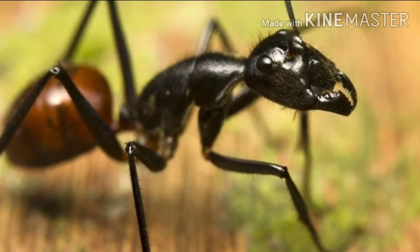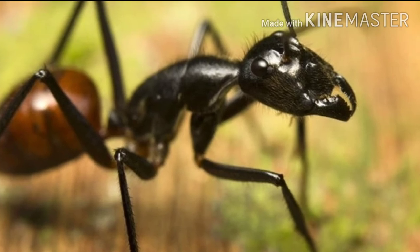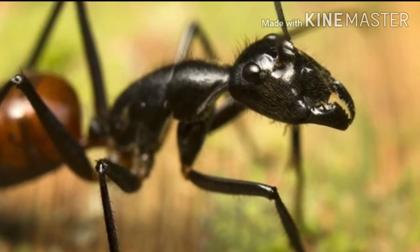A Malaysian ant, when threatened, causes poison glands in its body to explode on its predators.